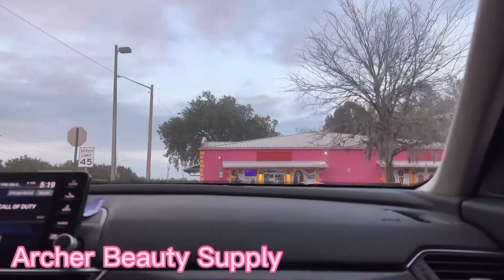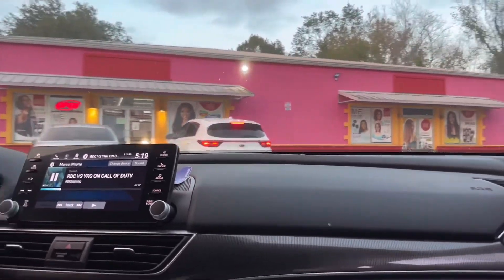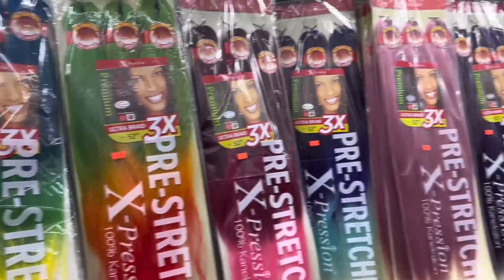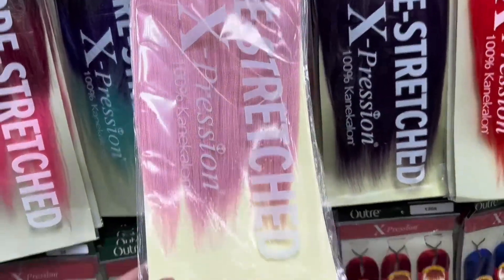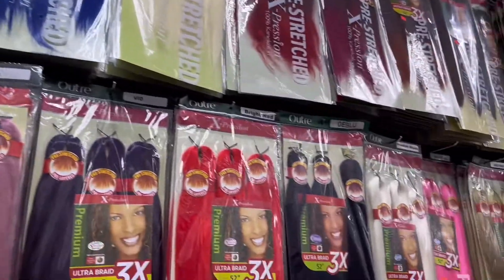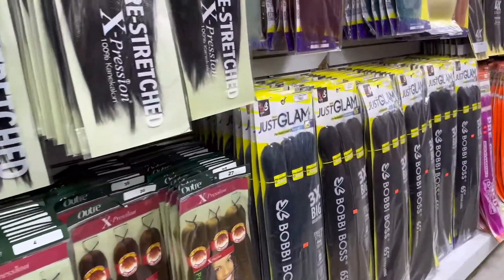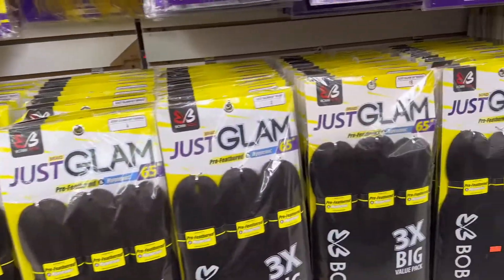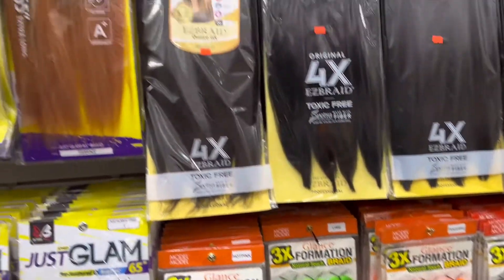After leaving we went to Archer Beauty Supply off Archer Road. This is the hair I was looking at — I wasn't thinking anything in particular, just trying to see what they had. I really liked this rose gold hair but I did not get it. Everything else I'd either already seen, already done, or already planned to do, so it wasn't anything worth buying. Maybe next time I'll find something or just buy hair online.